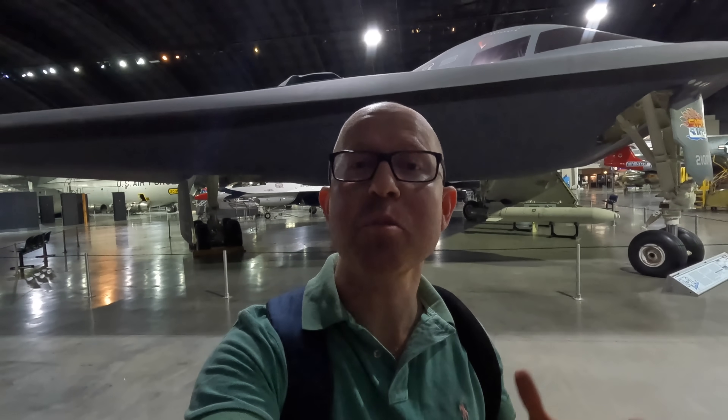Behind me is the Northrop Grumman B-2 Spirit, also known as the stealth bomber. This aircraft is still in active military service and there was only one on display anywhere in the world — and it's right behind me. It's a bit hard to see because of the whole stealth thing. In this video I'm going to take you on a detailed tour.